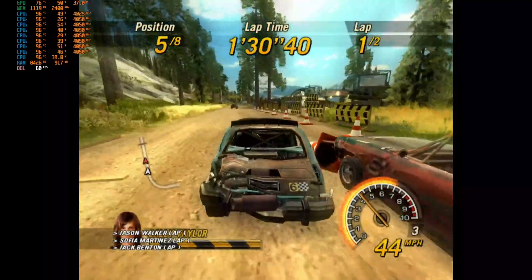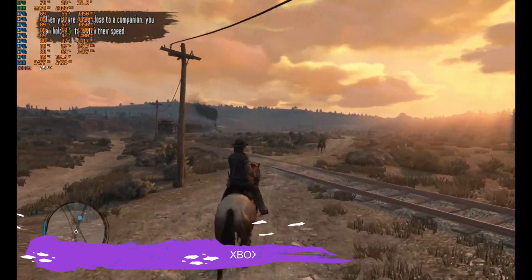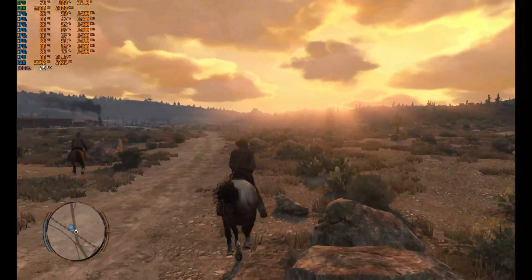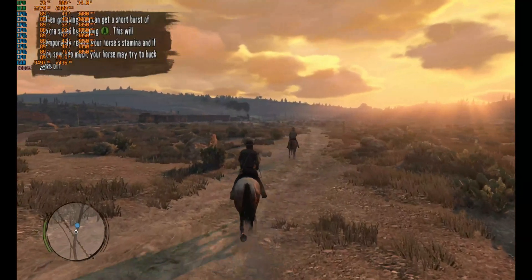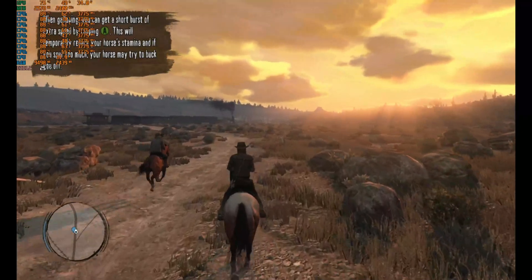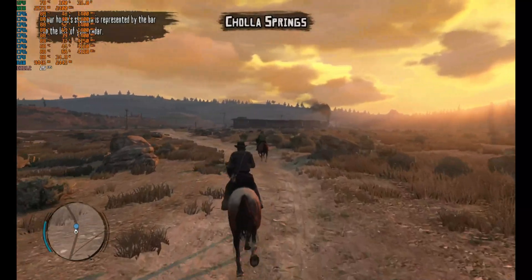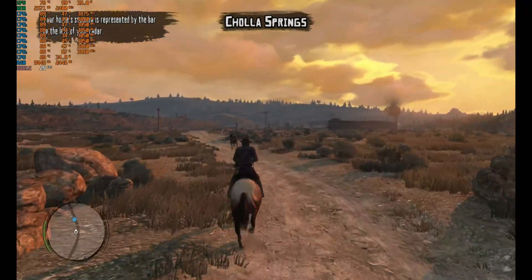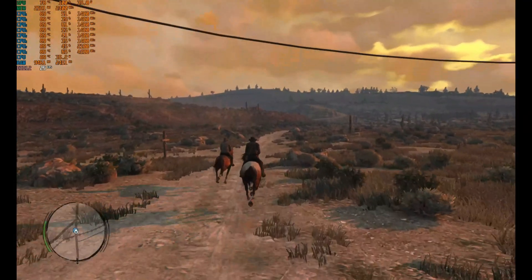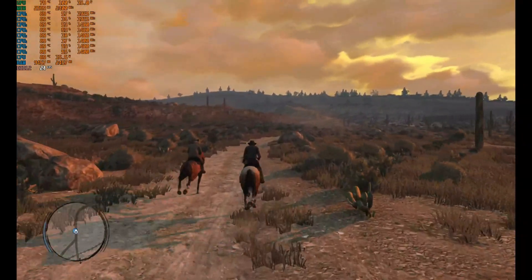Let's move on to the next game. We are running the Xenia emulator and playing Red Dead Redemption. As you can see on the top left-hand side, it is giving us around 20 to 25fps. I wouldn't say it is working flawlessly, but it is playable.